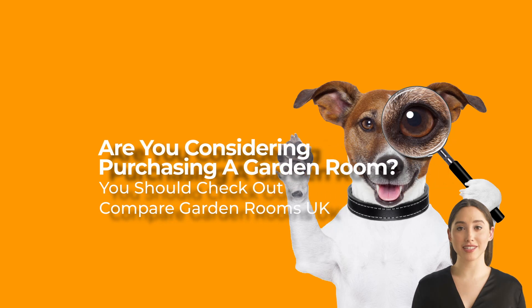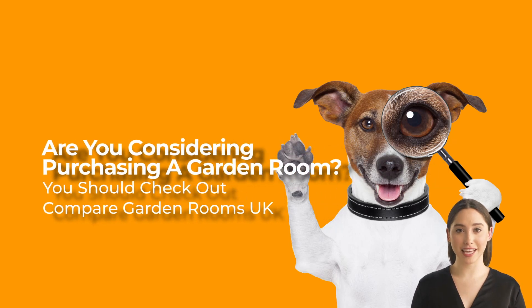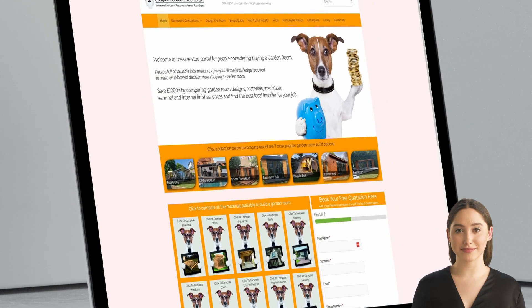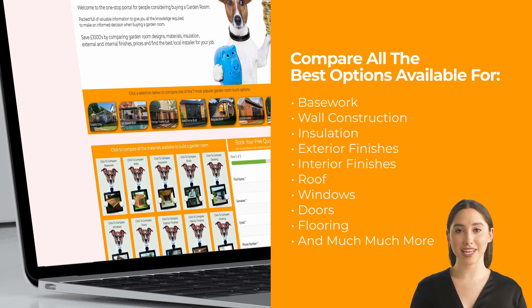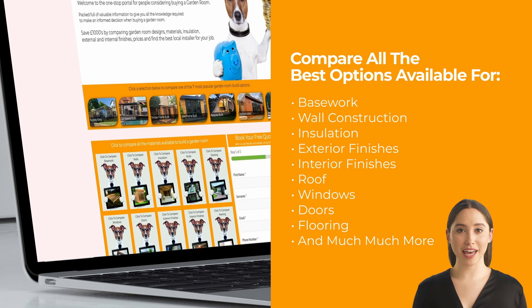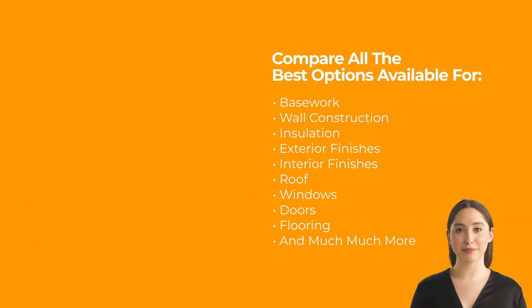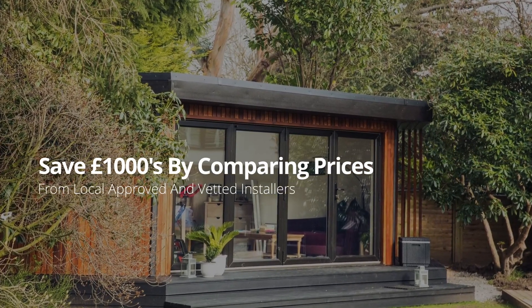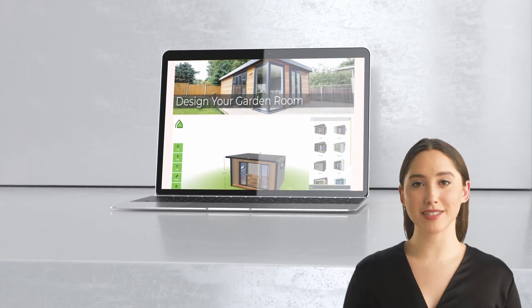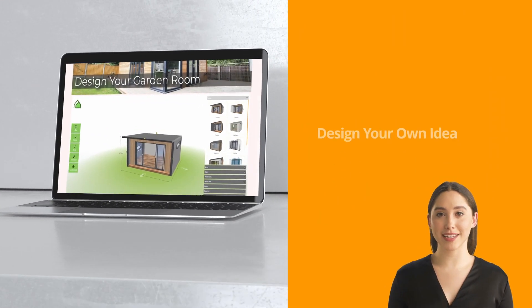Are you considering purchasing a garden room? You should check out Compare Garden Rooms UK. Compare all the best options available for base work, exterior and interior finishes, flooring, and much more. Save thousands by comparing prices from local approved and vetted installers. Design your own ideal room with our easy-to-use garden room planner.